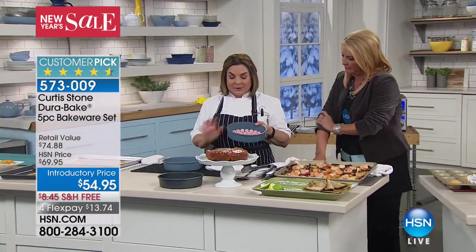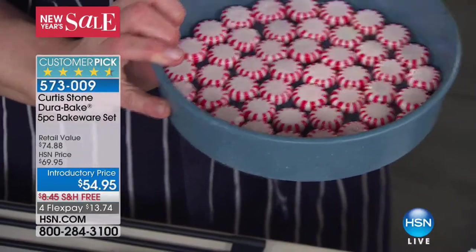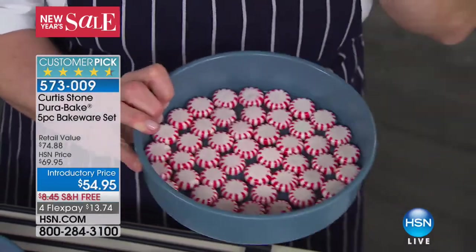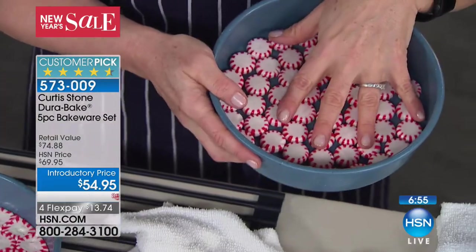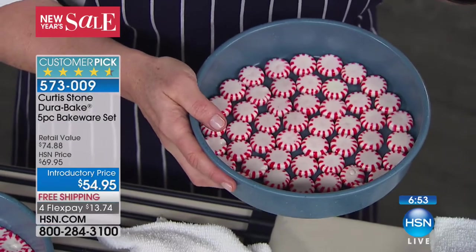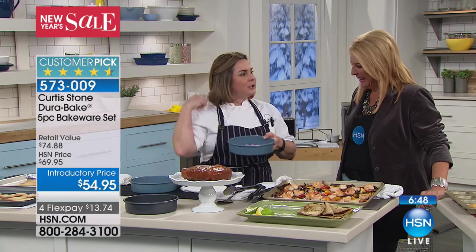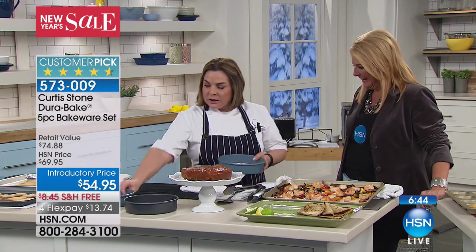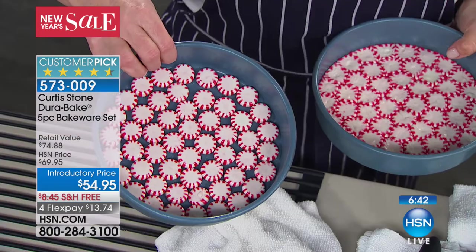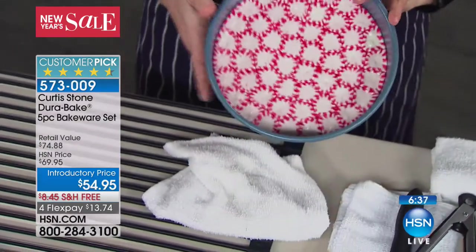I wanted to show you this fun thing we started doing. Adam the buyer called me and said, 'Rochelle, why don't we melt the peppermint candies in the bakeware and let's see what happens? I've seen people do it but they have to use parchment paper — I bet you can do it in the pan.' You just put all the little peppermint candies right in the pan, put it in the oven for about 15 minutes, let it cool, and look at what you get. You're going to look at it and say there's no way.